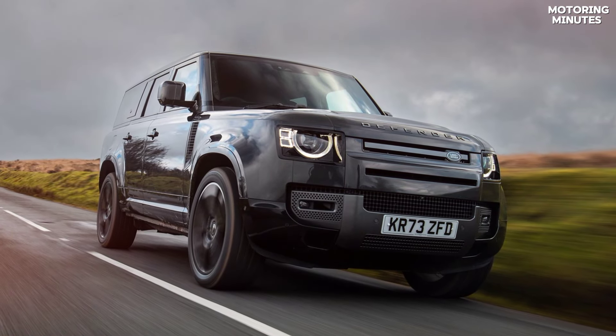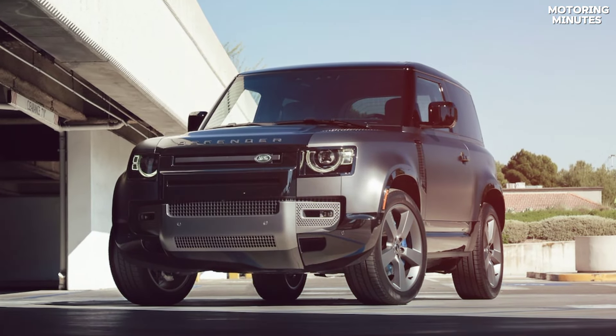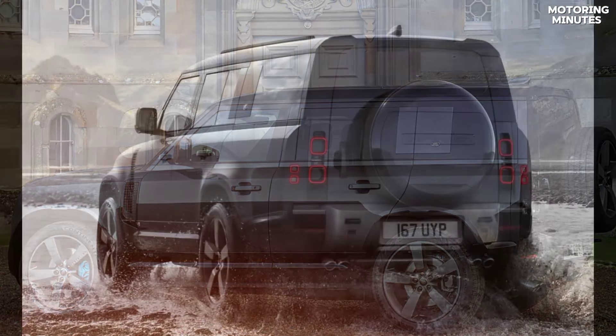Whether you're cruising the streets or venturing off the beaten path, the Defender V8 is ready to exceed your expectations. If you crave excitement and versatility in an SUV, look no further than the Defender V8.